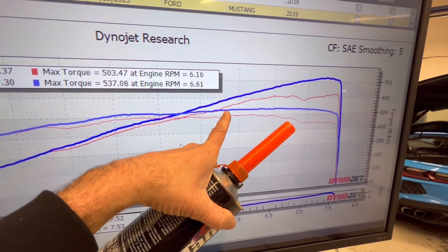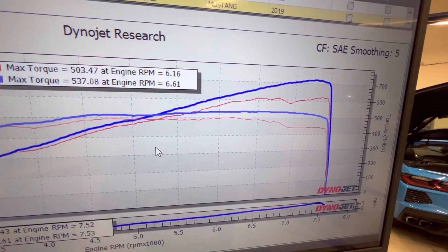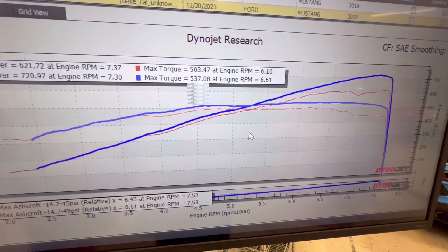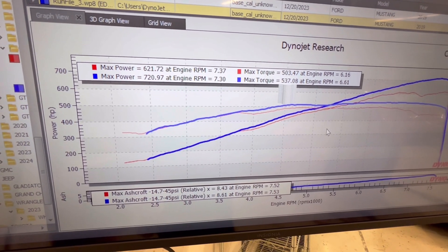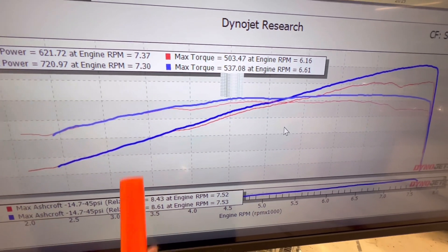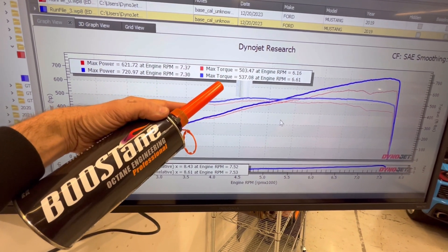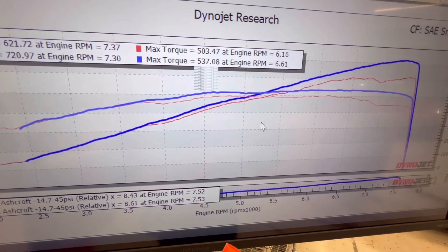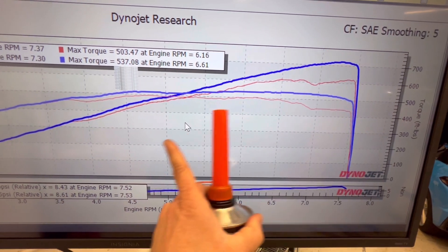During the pull on bad fuel, it would try to add timing and then pull back, basically just riding right on the commanded timing values — not adding or taking away. I know on good 93 octane this car makes about 660 to the tire. But whatever fuel was in it plus one can of that additive: 99 horsepower gained, tune unchanged, pulley unchanged.